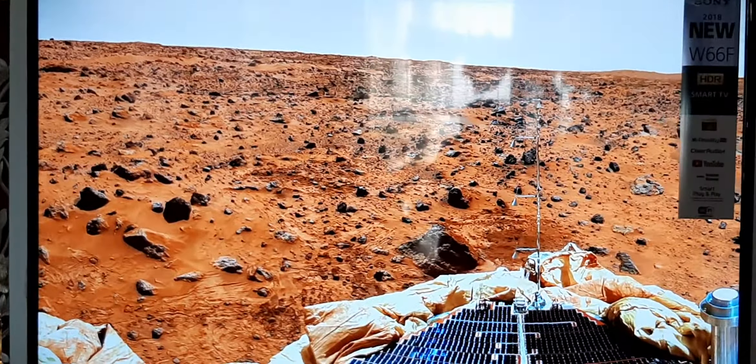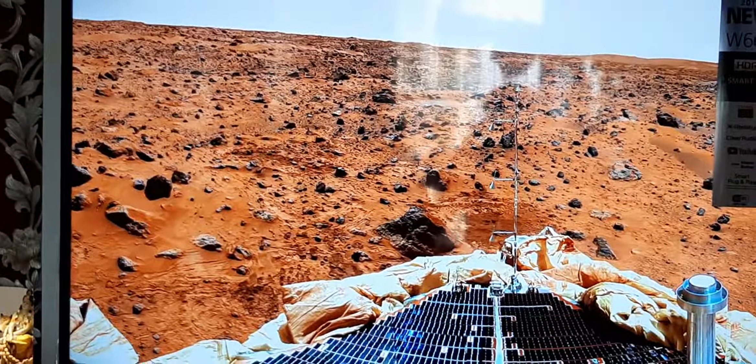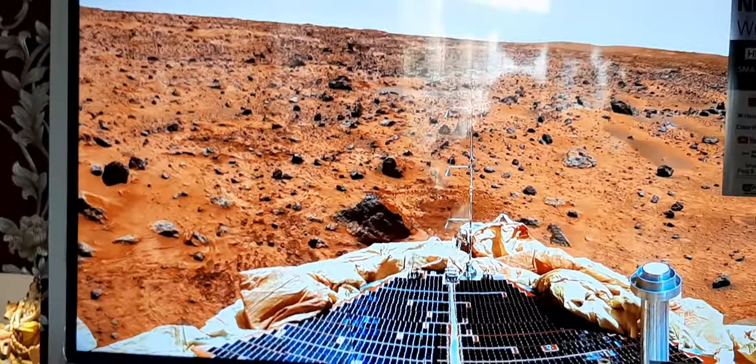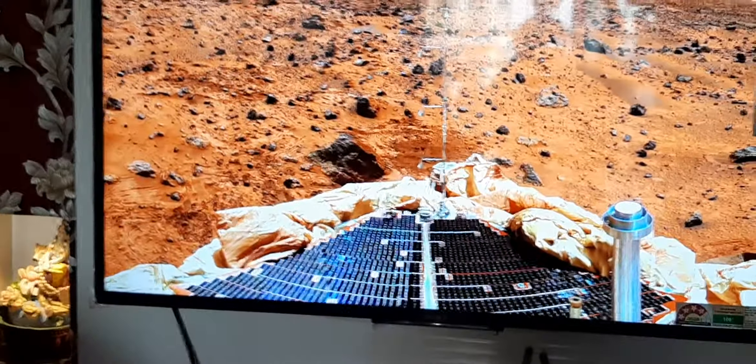Hello friends, today I am going to explain you on the topic Mars. Mars is the last of the terrestrial planets or the inner planets. Mars is the closest planet to the earth. It's half the size of a planet.